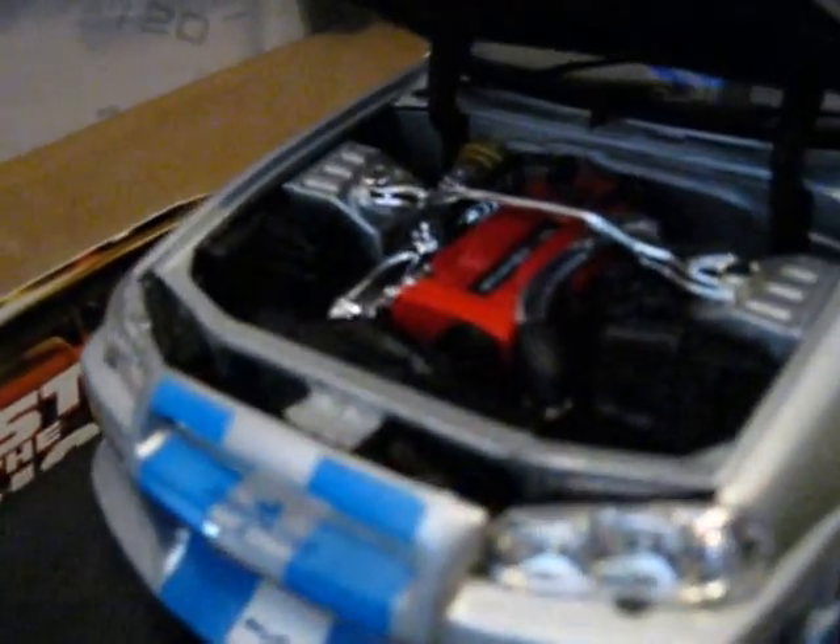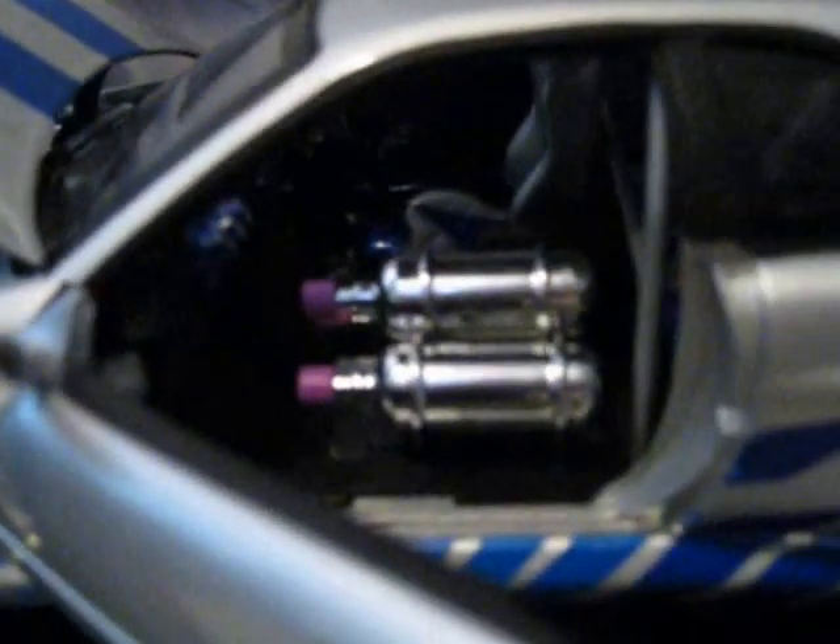Here we have the Nissan Skyline GTR. Definitely one of my favourite cars from 2 Fast 2 Furious, driven by Brian O'Connor. Three nice canisters in front — looks really nice. That's sweet.